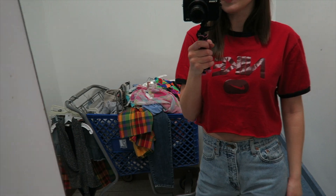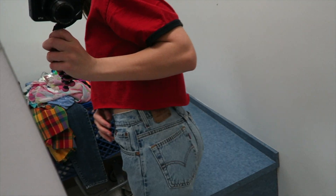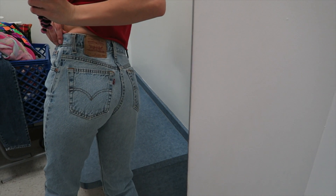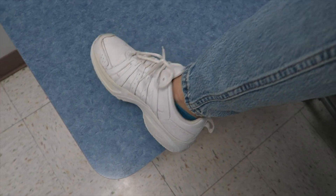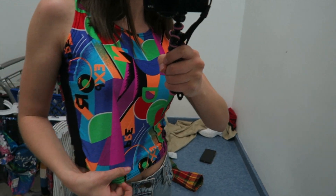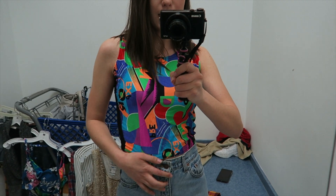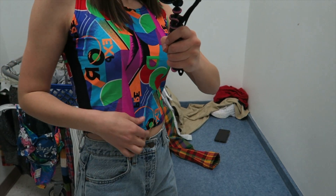Do you guys want to see the thrifting fit? I have this Nike shirt that I found at the thrift store and I just cut it off, I have my thrifted Levi's on, and my white thrifted Nike sneakers. The first thing I tried on is this cute shirt — it's kind of swimsuit material but I don't think it's a swimsuit. It's like the perfect crop top length to wear with high-waisted jeans, I love these colors.